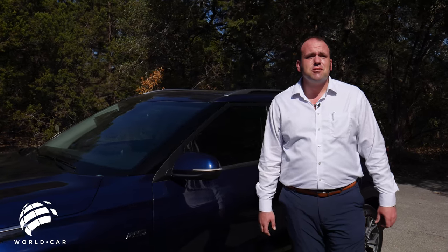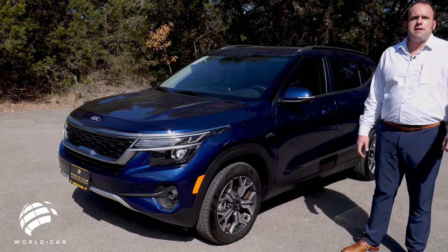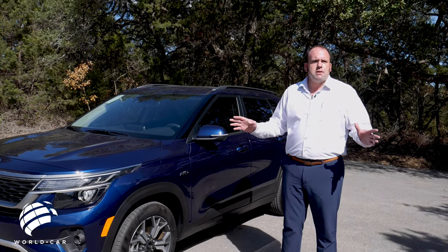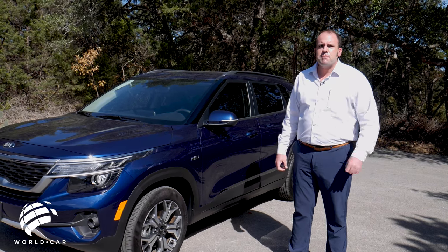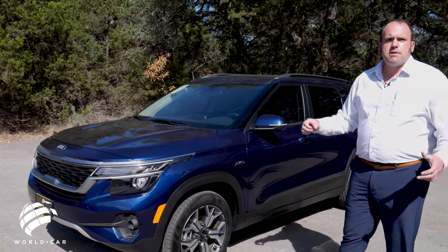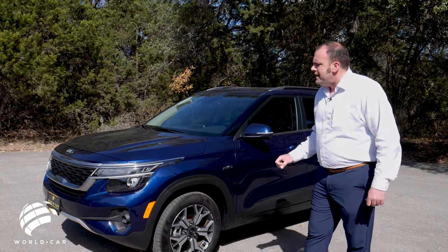Welcome back to another episode of Roadside Reviews where today we're taking a look at another Kia — the Kia Celtos, the 2021 model. What does Celtos mean? Some say it's a mythical god of power and elegance, but that's for you to decide. This is the 2021 Kia Celtos EX all-wheel drive model, and in typical Roadside Review fashion, we have the most fully loaded version we could get our hands on.